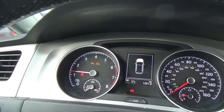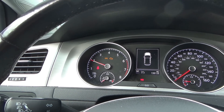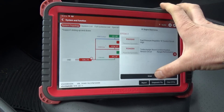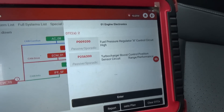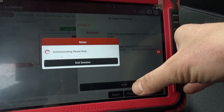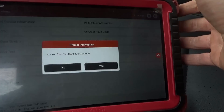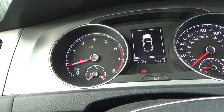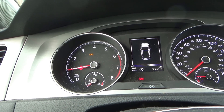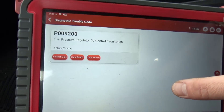Check engine light is on, EPC is on. In the ECM we have a fuel pressure regulator control circuit high and turbocharger boost control position sensor circuit range performance. Let's make sure this is a current code — if we clear fault codes and check engine light goes off. There we go: active static code P0092. All right, shut the engine off.